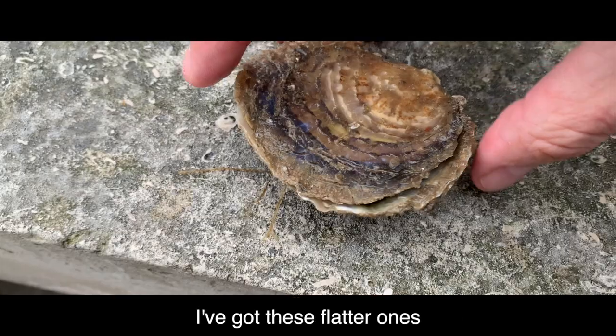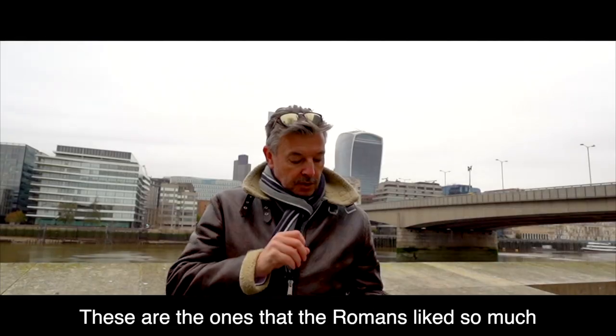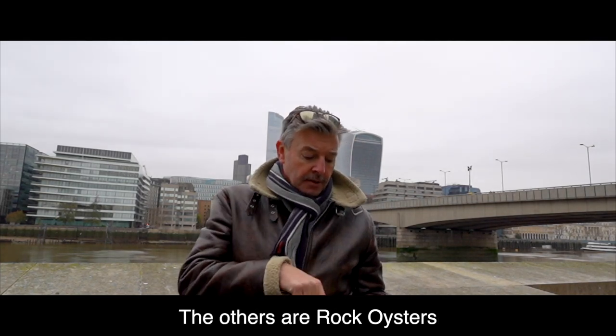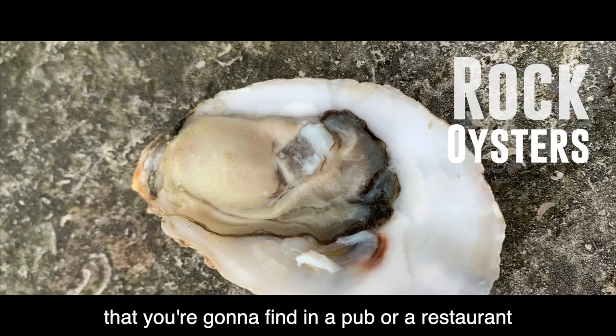I've got two types of oysters today. I've got these fatter ones which are the Colchester oysters — these are the original British oysters, the ones that the Romans liked so much they actually sent back to Italy. So that's our native oyster. The others are the rock oyster, which is the most common type of oyster you're going to find in a pub or restaurant.